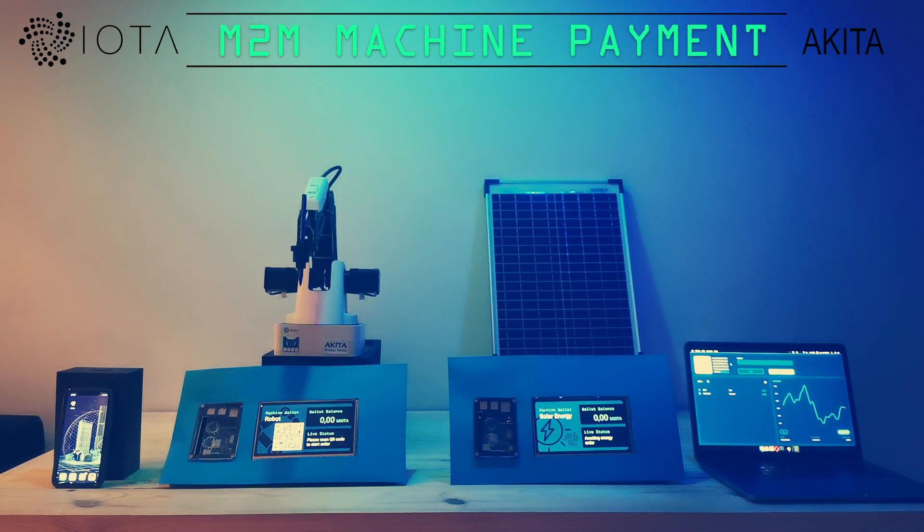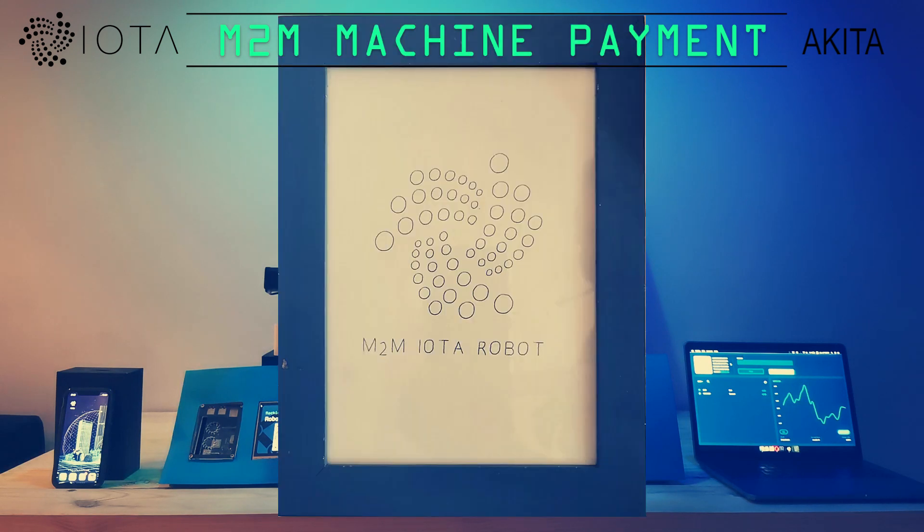Akita Blockchain Solutions has developed several machine-to-machine payment prototypes based on the distributed ledger technology IOTA. Our use case looks simple at first: we want to order a robot to paint an IOTA logo.